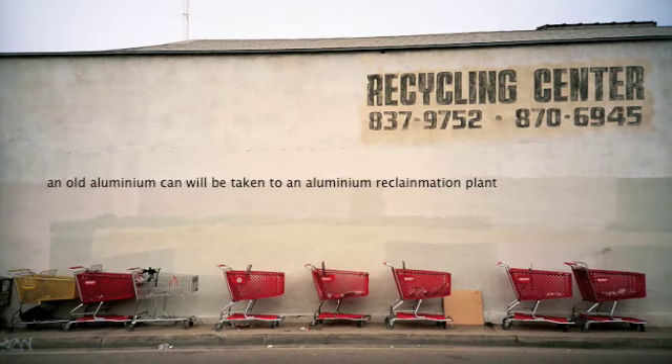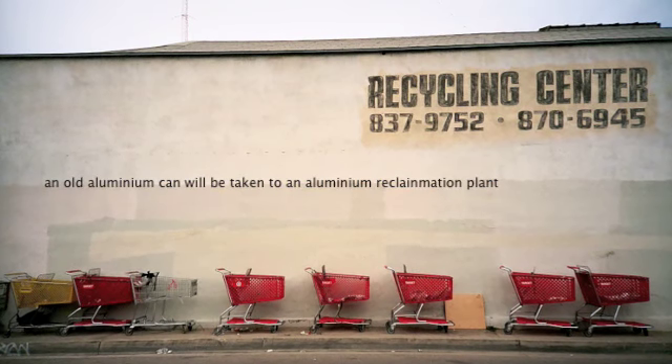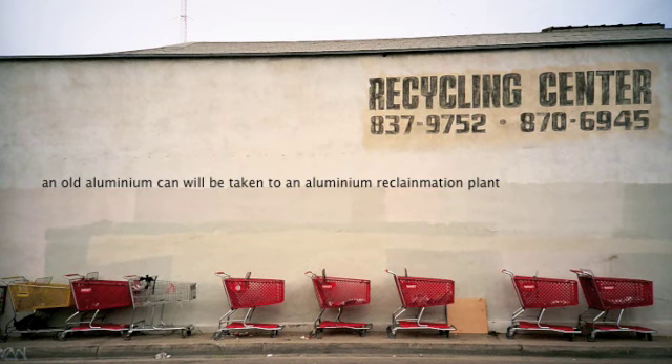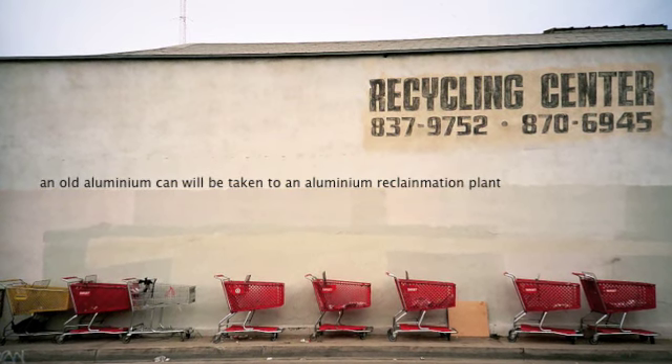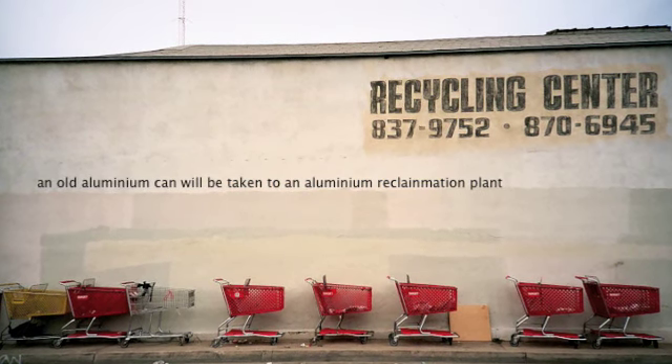The old aluminum cans are taken to an aluminum reclamation plant. The aluminum cans are shredded and fed into a melting surface. The molten aluminum is gradually hardened into rectangular slabs, then formed into thin sheets of aluminum.